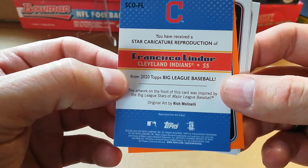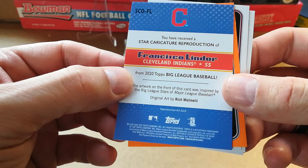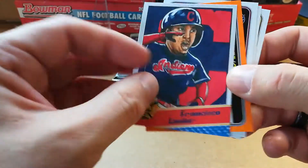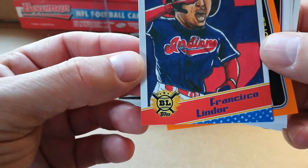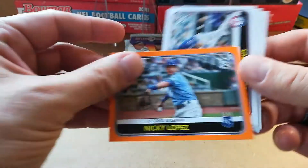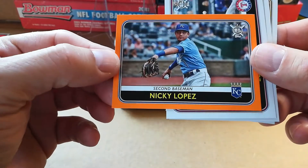Keston Hiura, Matt Olson, Renato Nunez, Francisco Lindor — that's pretty cool. 'You have received a star reproduction of Francisco Lindor artwork' — it's like some kind of artwork card, that's cool. Got Nicky Lopez orange.